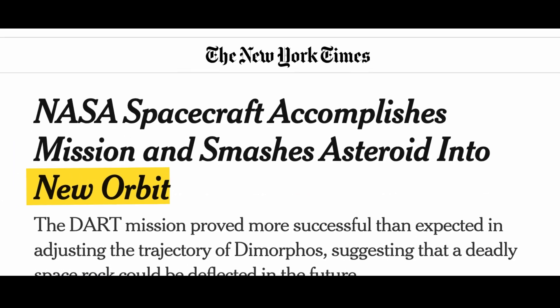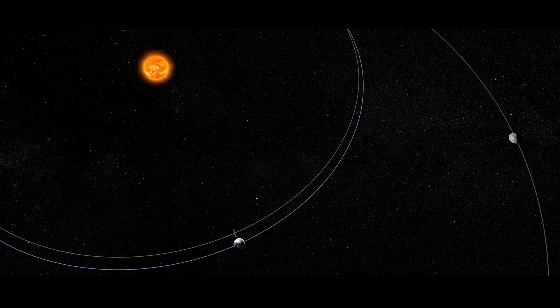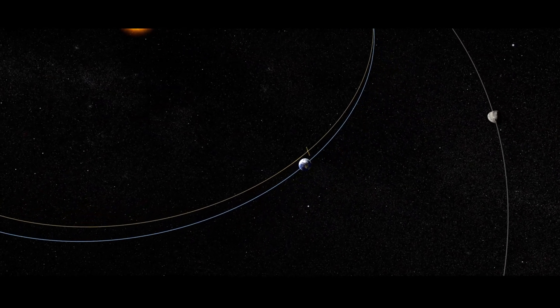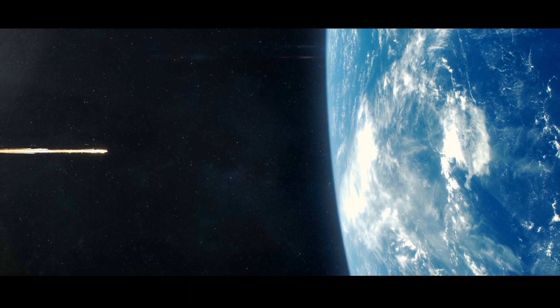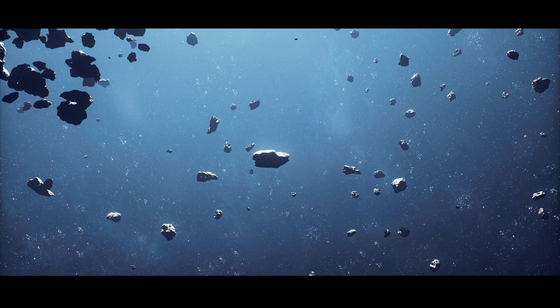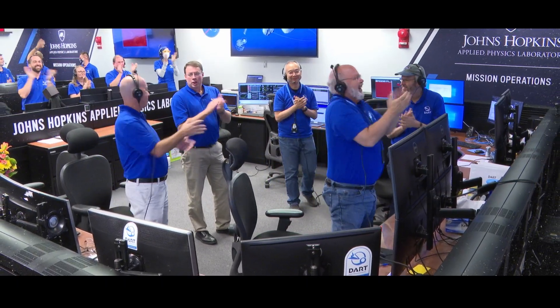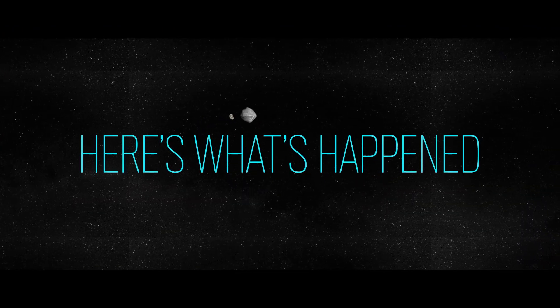A year ago today, the world watched as the DART spacecraft smashed into the moonlet asteroid Dimorphos with the goal of changing its orbit. This kinetic impactor test was NASA and the world's first planetary defense test. Our momentum didn't end with DART's collision — here's what's happened in the last year.